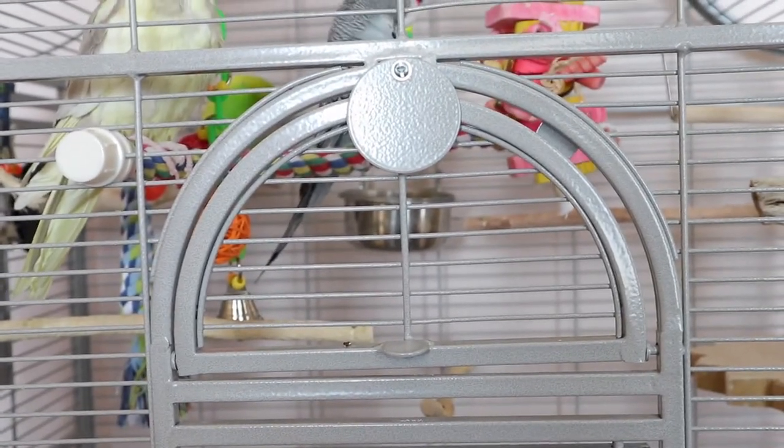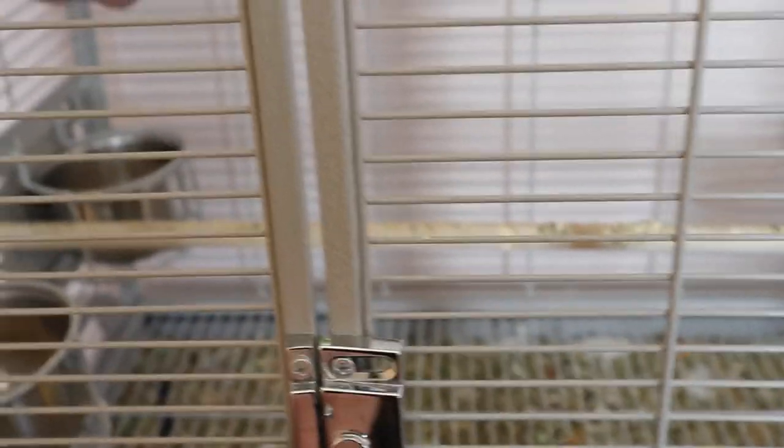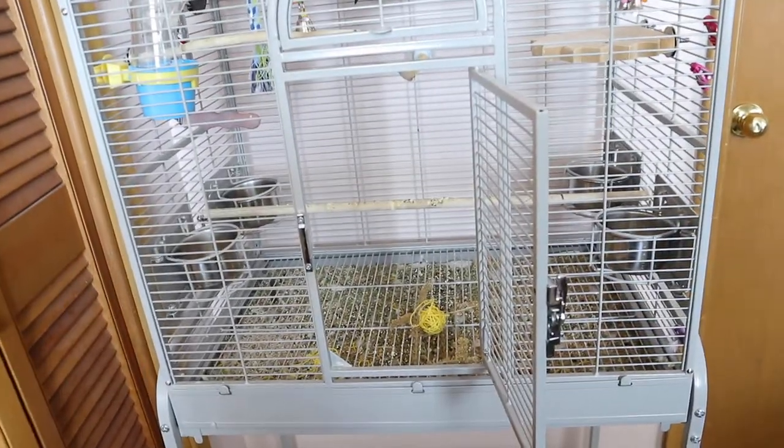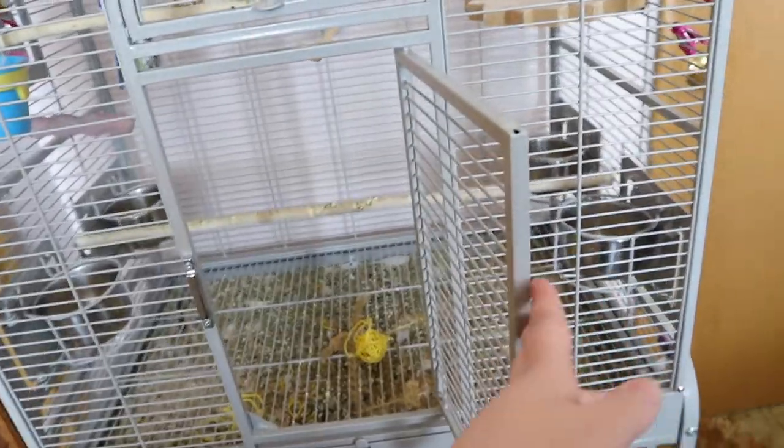This is the front of my cage, and that's the bottom door. Let me open it for you — I'm really hoping this footage isn't blurry but I'm trying my best. It's a very big door. I'm going to close it and then show you the top part.